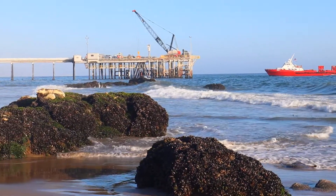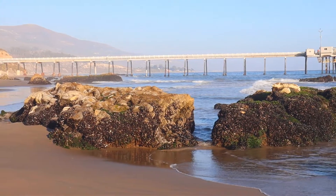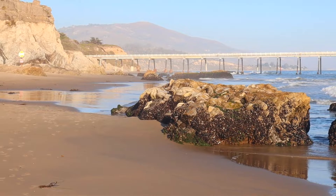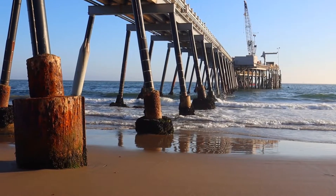Even when the beach is open, there's a chance you'll see a sea lion or seal on the sand. If you do, keep a minimum 50-foot distance between you and the marine mammal. If it appears to be in distress, call SIMWI, the local rescue organization, to report it.